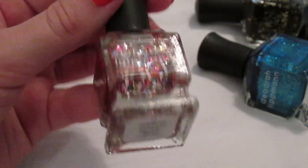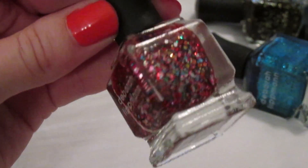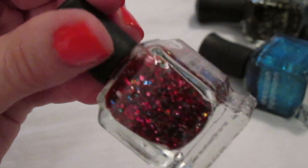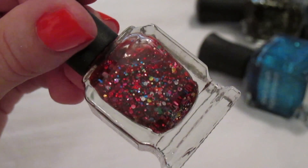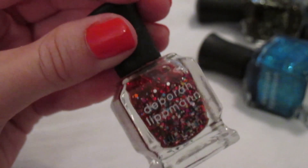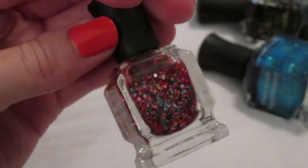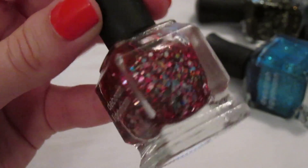'99 Luft Balloons' was an awesome 100-point perk from Sephora. It's one of her most famous glitters — a pink jelly base with literally every color glitter in it, like a birthday cake. I'd suggest putting an opaque base coat underneath because the jelly base never builds up to be very opaque. I'm so glad this was a 100-point perk.